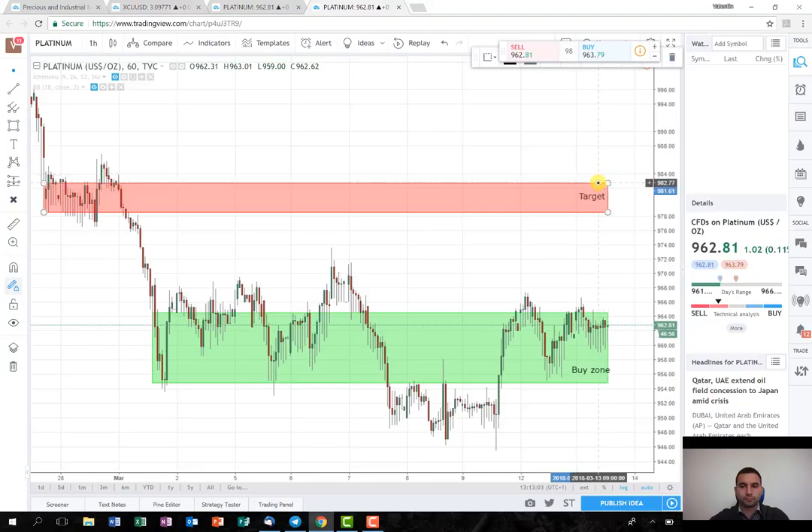I'm going to try, if it reaches the level here, to close almost everything at that point. Probably I'm not going to leave any size in the trade, but if somebody wants they can lock some profit here and wait for further development of the trade.